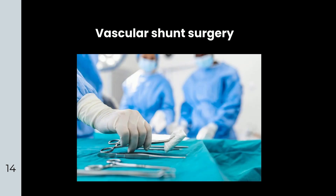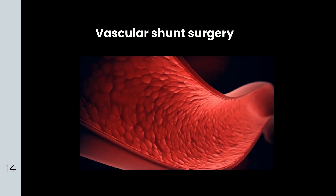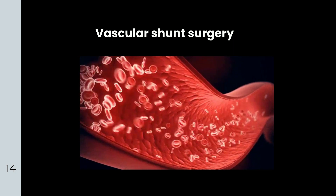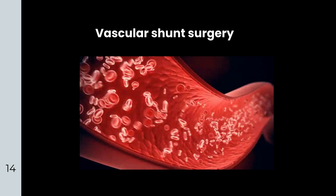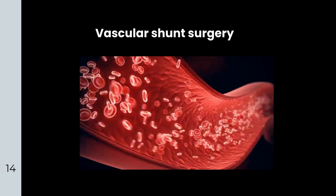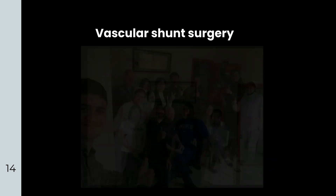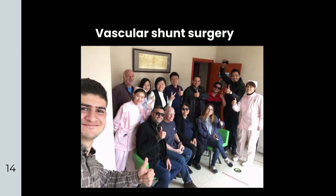Vascular shunt surgery is a surgical procedure to increase blood and nutrients to the central retinal artery and short posterior ciliary artery. This procedure improves optic nerve, retina, and choroid nutrients. Although it's not a cure for RP, the effect of surgery is rapid and persistent.